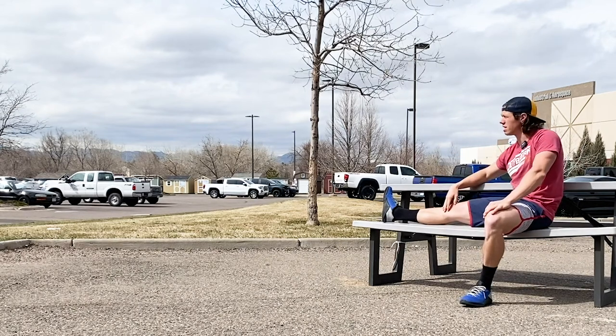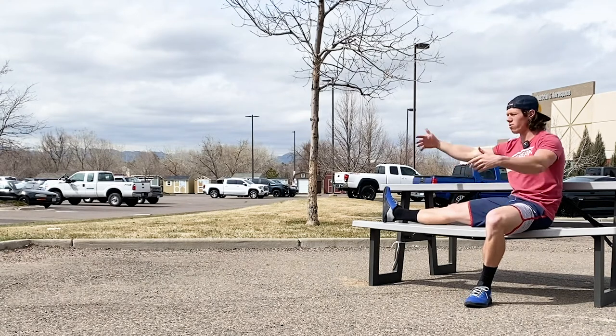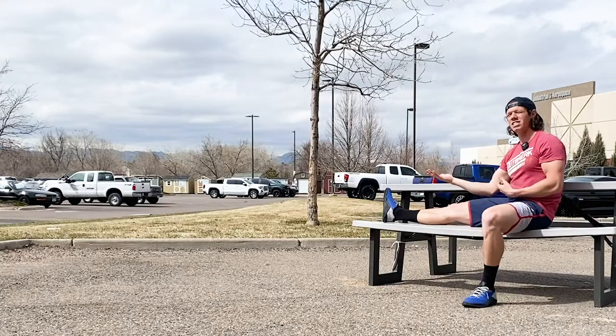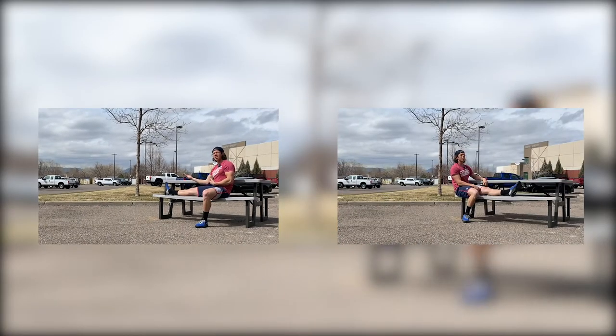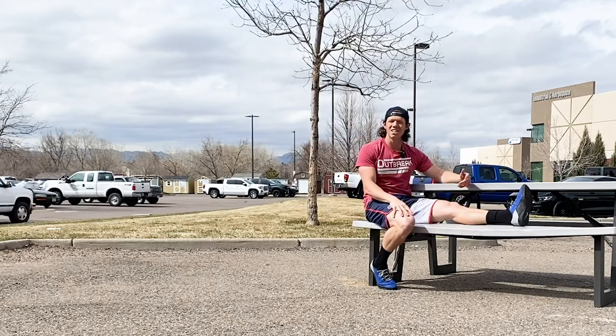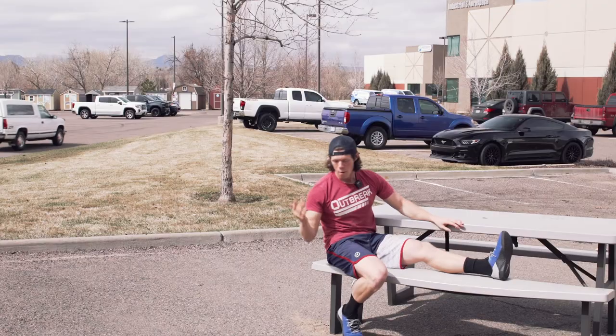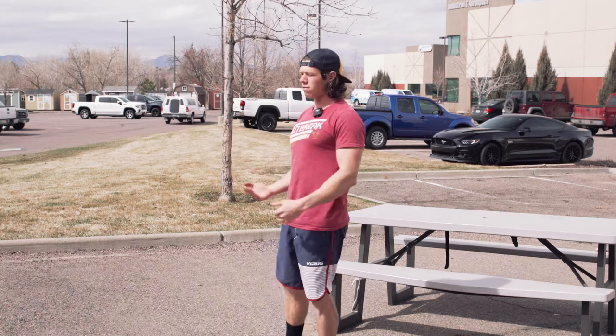Hopefully you have a better background than a parking lot at Lowe's, but in any case you can still understand that when we have space in the direction I'm facing, it's a better picture than if we did the opposite. If I was over here and we have space on the wrong side, or I'm in the center, it's just awkward and weird.